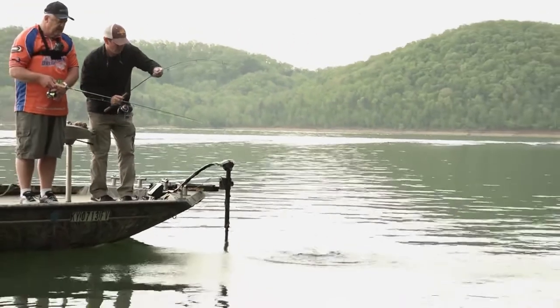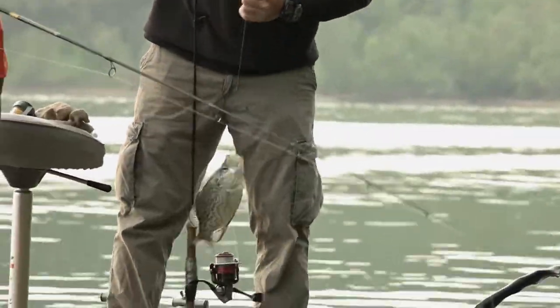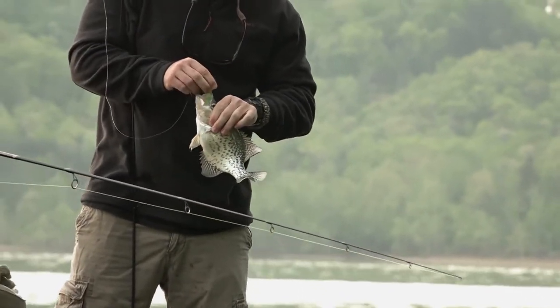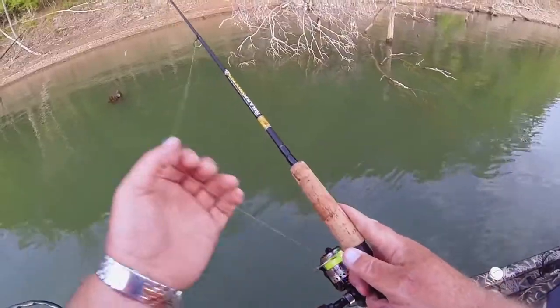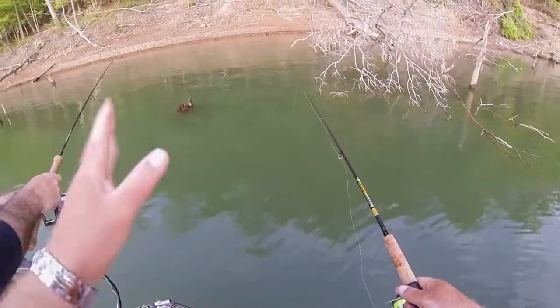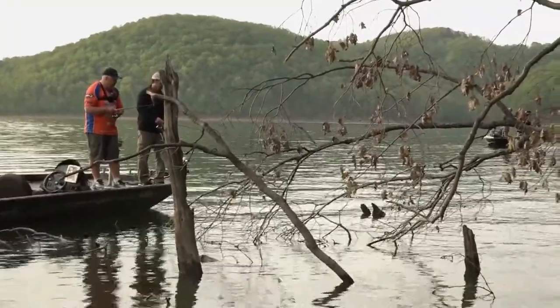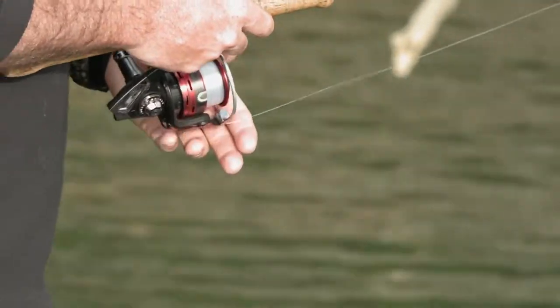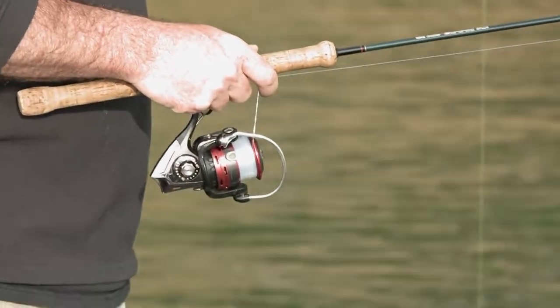Notice Russ and I are using B&M Sharpshooter rods made for dock fishing, but it's a really good application here — we're getting back into those limbs. I like using this high-vis line because I can see it better. This is the one time that clear line might be better just because the water is so clear here. I switched over to clear line before the tournament for that very reason of being on the clear main lake.